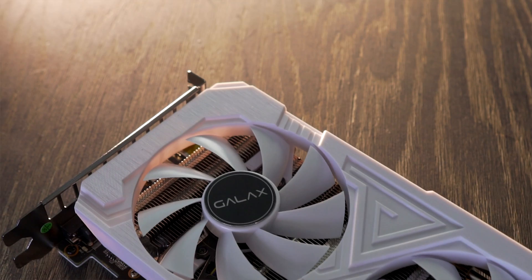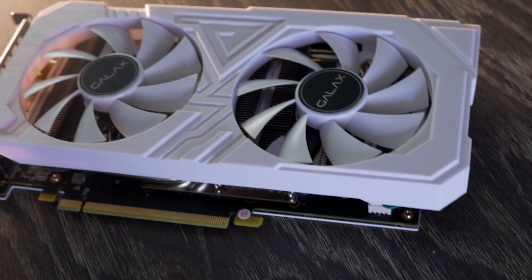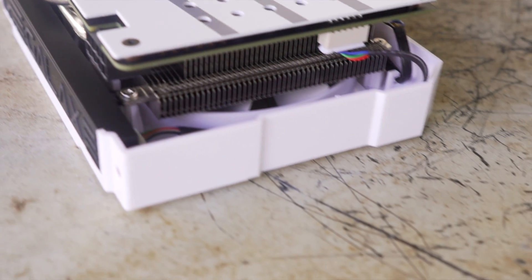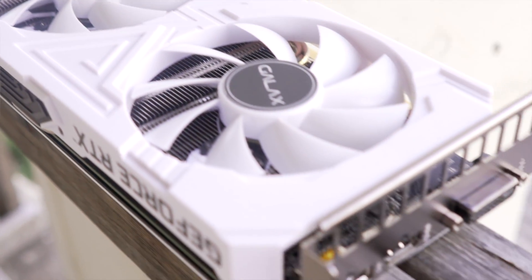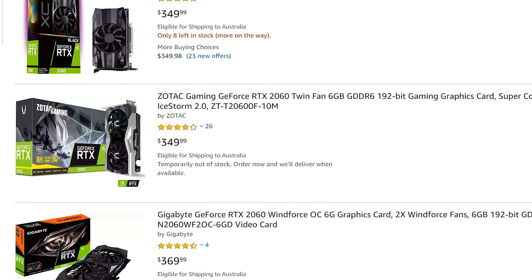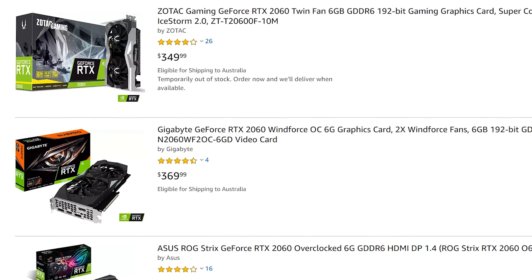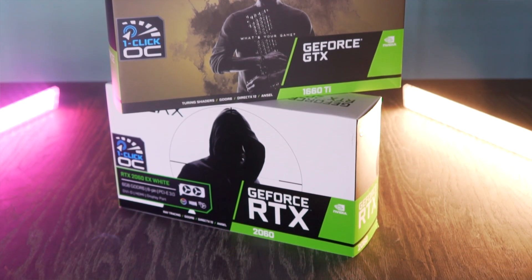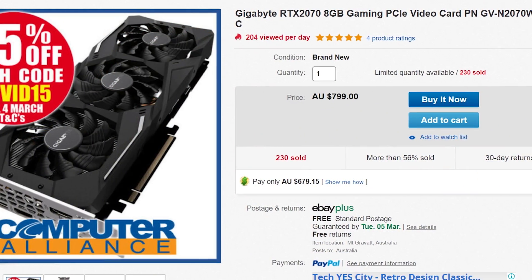The RTX 2060 is for someone who wants to play at 1080p, perhaps on a high-refresh-rate budget monitor, and doesn't need ultra settings or future-proofing — and wants to save $150 US. In the US, the $150 price gap is significant: the 2070 also consumes more power and adds more heat. Based on today's results, in the US I'd go with the RTX 2060 for pure price-performance, while in Australia I'd go with the RTX 2070.